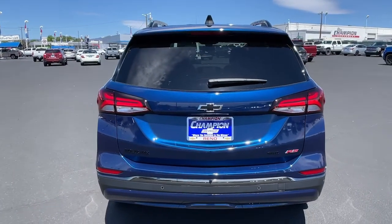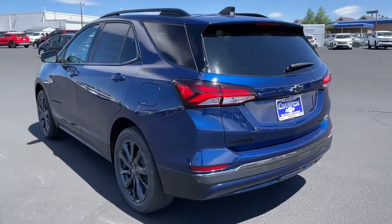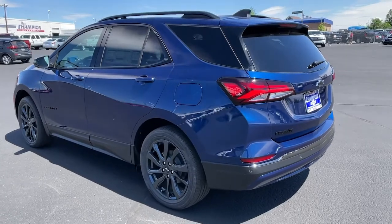Keyless start, heated mirrors, satellite radio, power liftgate. Enjoy the journey in the capable and comfortable Equinox. Drive it today.